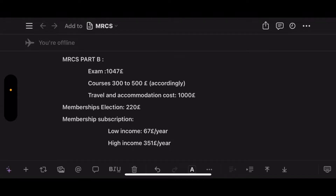For MRCS Part B, the cost of the exam is 1,047 pounds. There are multiple courses available; the average price is from 300 to 500 pounds. It really depends on your level — if you have the money, invest in a highly rated course.